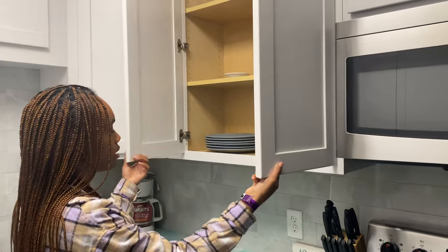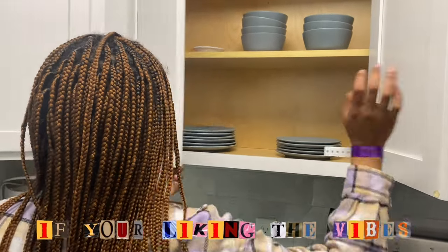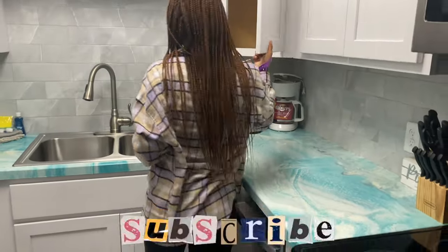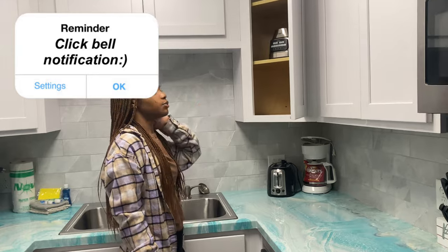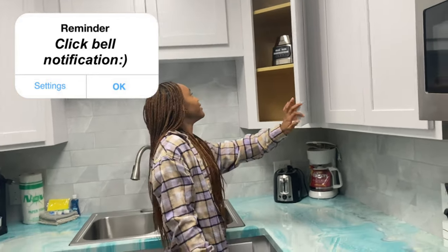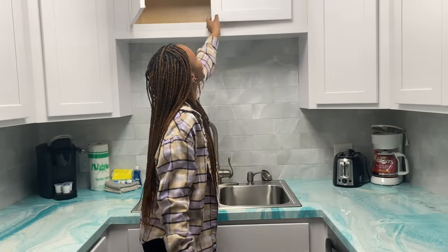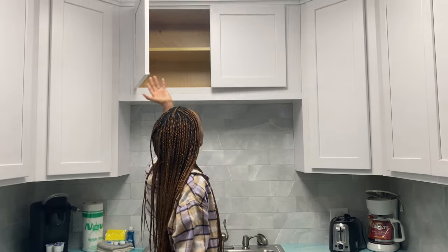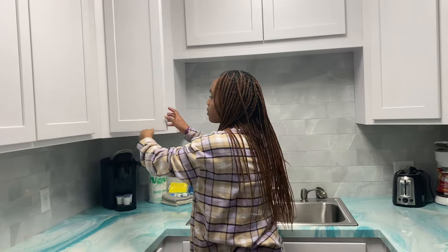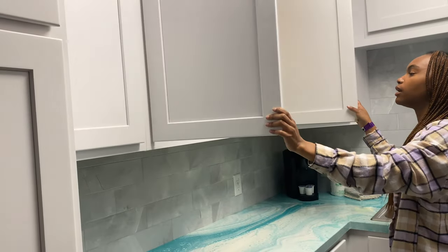They've got plates in here, and it's glass. We've got a coffee maker and a toaster. They're being very generous — they left behind paper towels and all that stuff, and we've got mugs too. Come on with it!